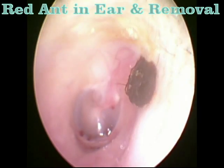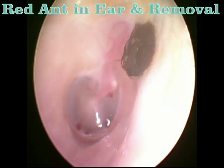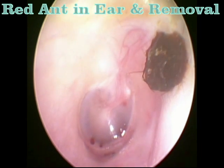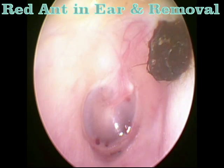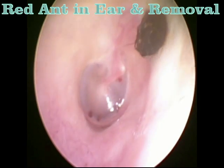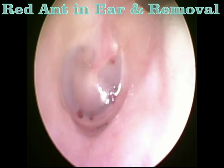It is suffocated by the oil, it dies in the canal, and it is then very easy to remove. Once it is dead, it never produces damage in this manner.